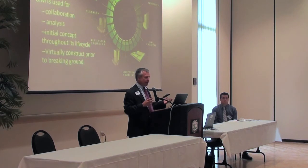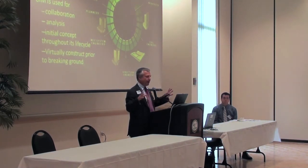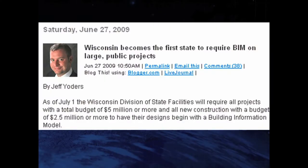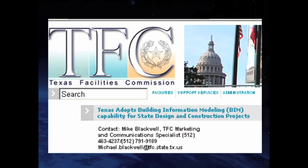You build it in a 3D model in such a fashion that you can sequence through the construction process and identify problems while it's still in the computer — before you have costly equipment on the ground. States have recognized the value of BIM, so much so that Wisconsin's 2009 legislature said anything over $5 million in construction costs must go through a BIM. Texas had similar legislation about a year later.